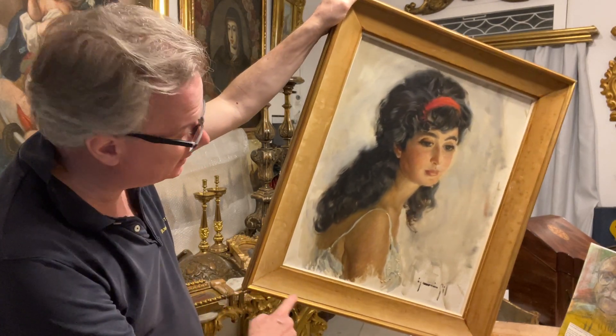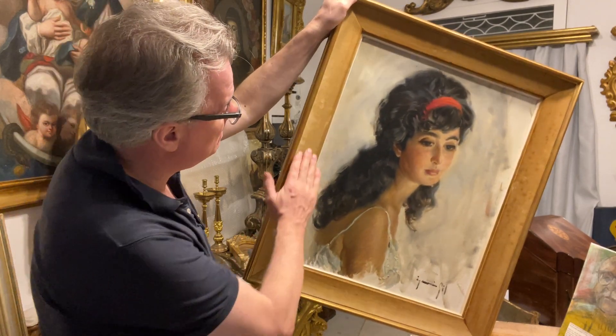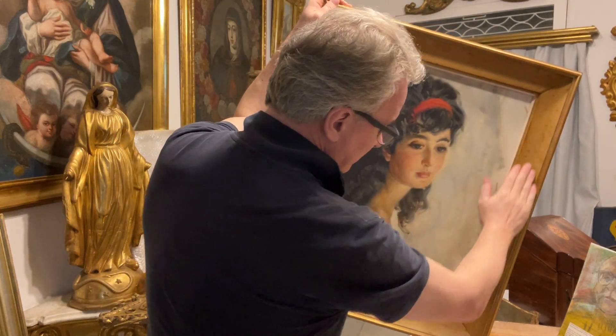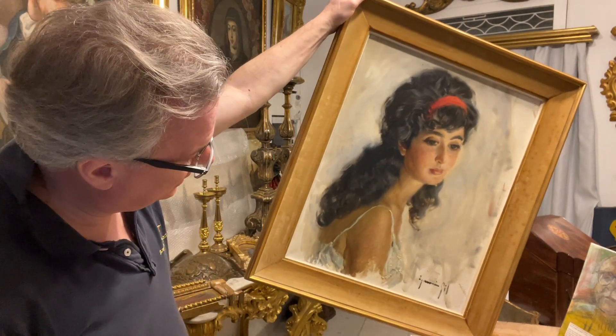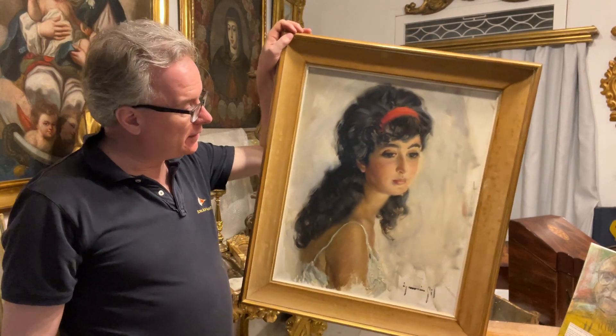The frame is velvet, which is unusual, and the rest is gilded or gilt-effect wood. This is what we call a period frame — a period frame for a mid-20th century oil on canvas. That alone would have been all the money.